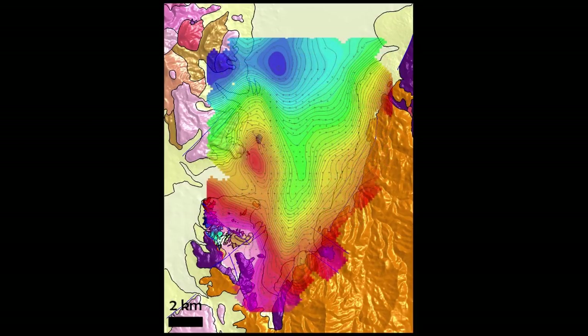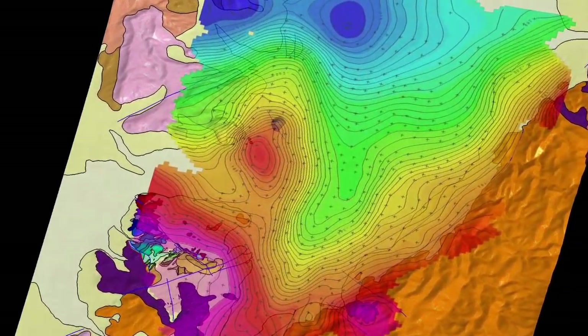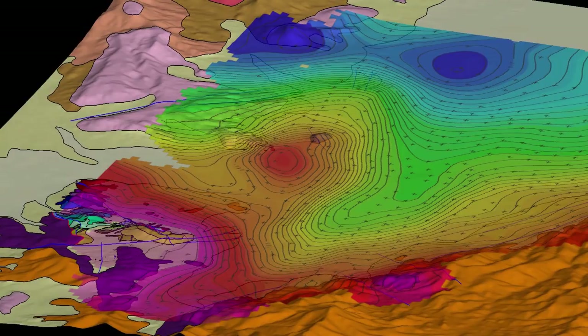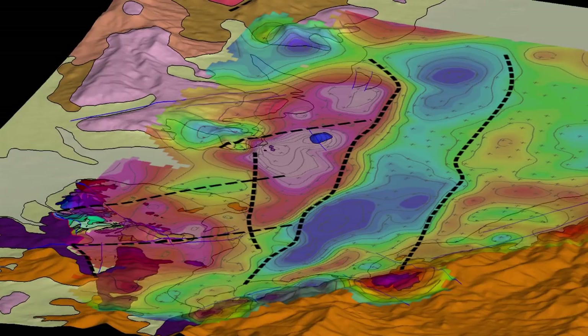Next we completed a gravity survey to get an idea of the relative depths to bedrock across the project. Orange areas represent places where we expect shallower bedrock, and blue areas represent places where we expect deeper bedrock, which highlight places where the depth changes rapidly, potentially representing important structural features. At this scale, the results of the geophysics plus the detailed mapping increased our confidence in the concept that the project contained the right geologic architecture hidden underneath the cover.